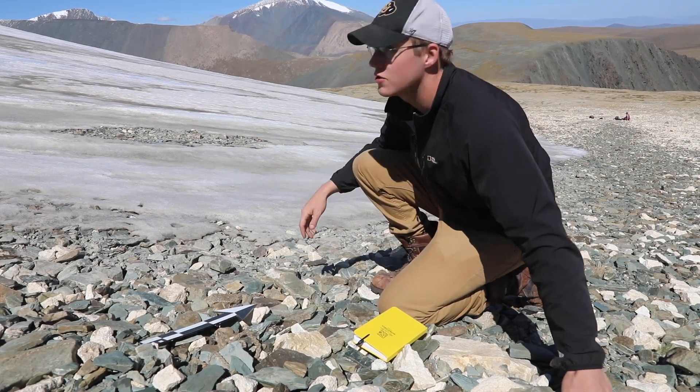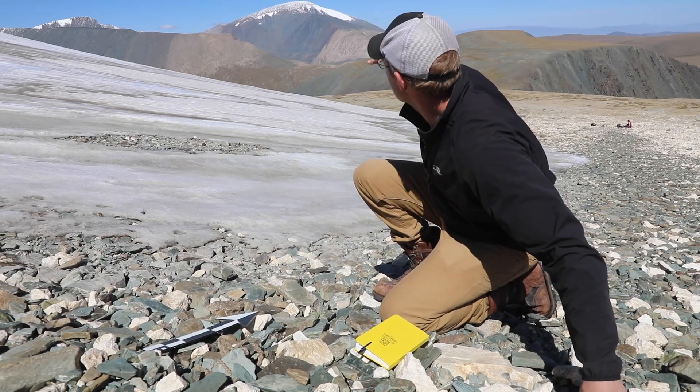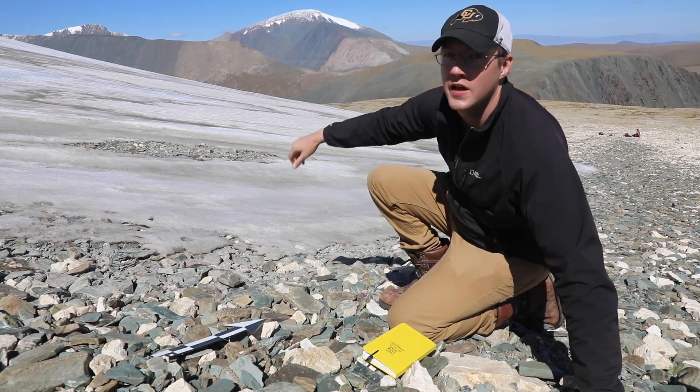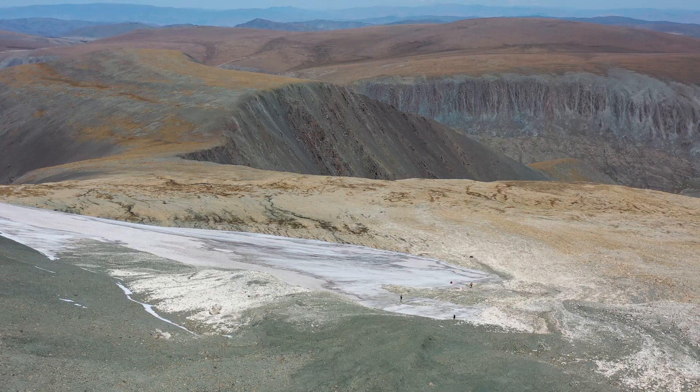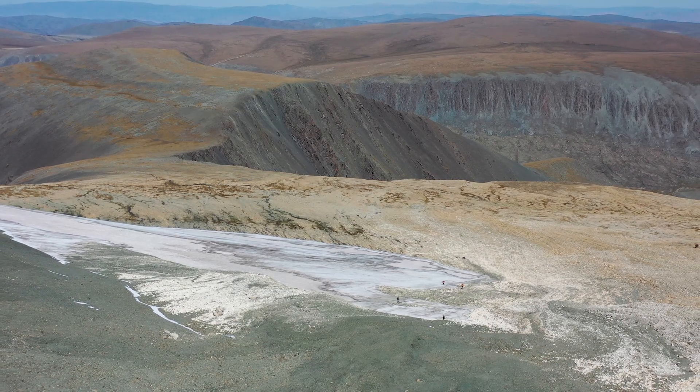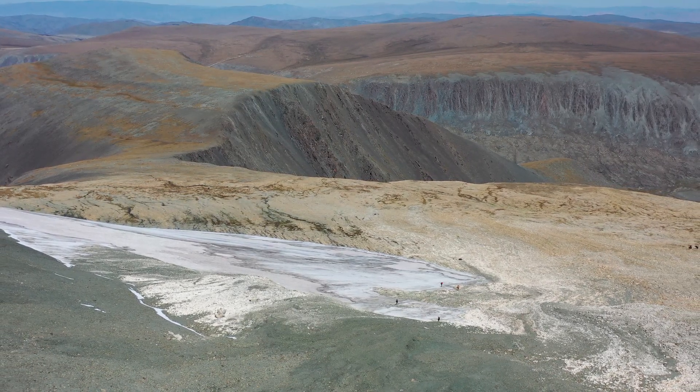We're here at the edge of ice patch 3, which you can actually see in the background. We saw this patch from the top of that mountain, and we chose to come over here because it's got this nice flat forefield where things that would have been inside it had been melting out.